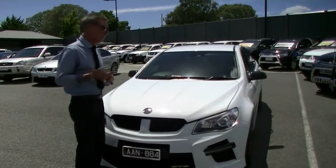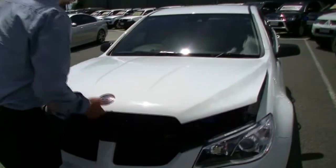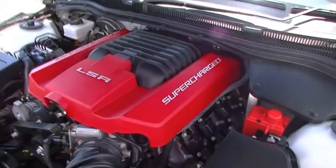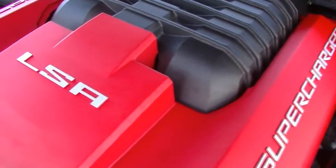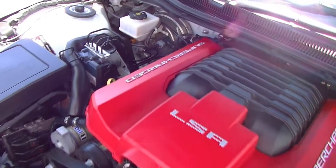The front of the car now — 6.2 litre supercharged motor, going to give you great performance. 430 kilowatts of power, putting out 740 newton metres of torque. Obviously from a fuel consumption point of view, if you're looking at purchasing a car like this, fuel consumption doesn't matter.